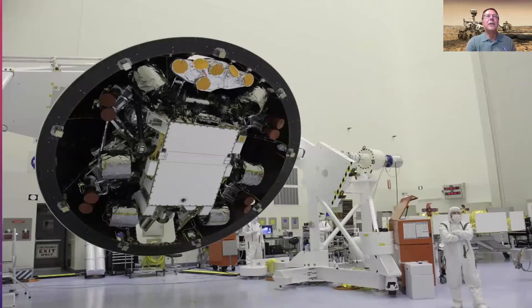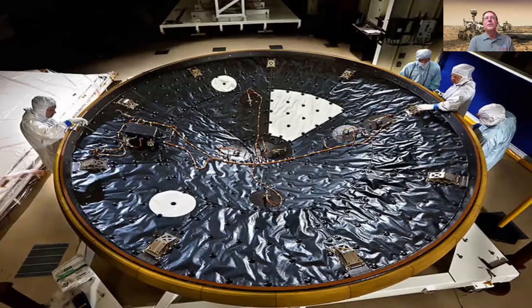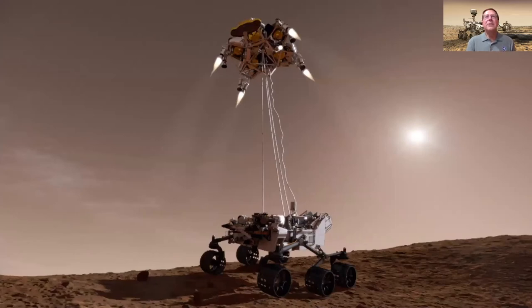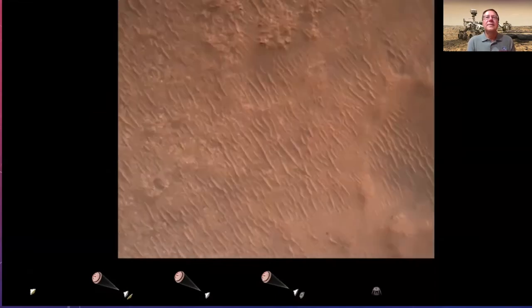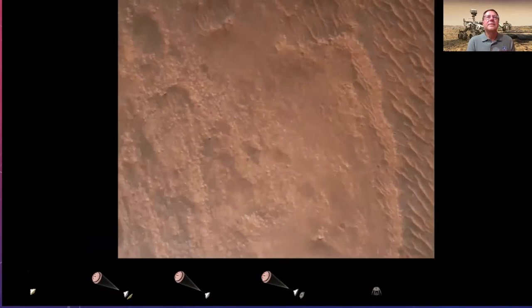Perseverance is a large rover — the sky crane shows the radar sensors, rocket engines with red covers, and the rover tucked inside the aeroshell. The heat shield is four and a half meters across. The sky crane technology lowers the rover by tethers to the surface; once touchdown sensors detect the surface, the cables are pyrotechnically cut and the sky crane crashes a few kilometers away. Let's watch the last minute of the landing — you'll see views looking down from under the rover, and from the sky crane looking down at the rover descending.